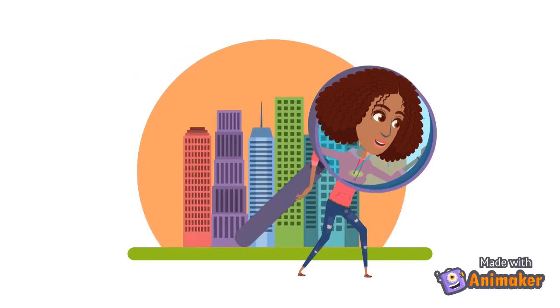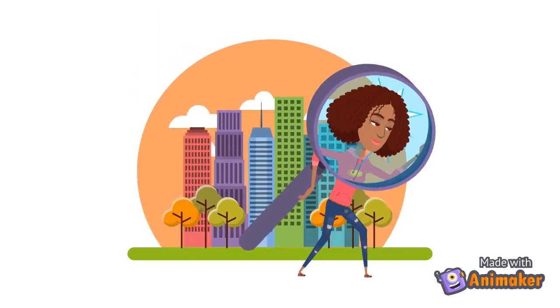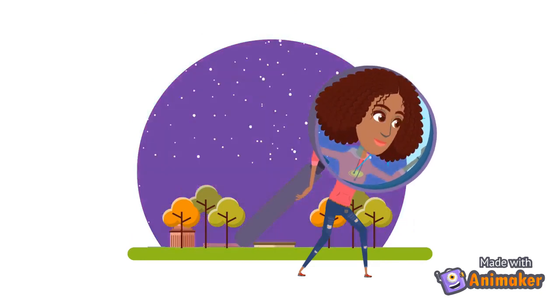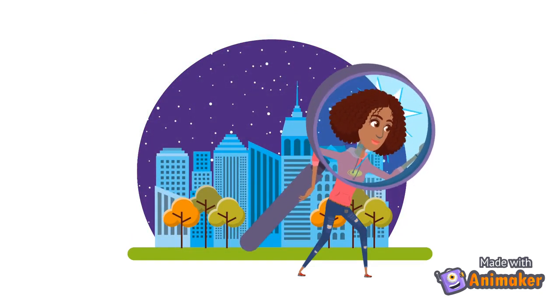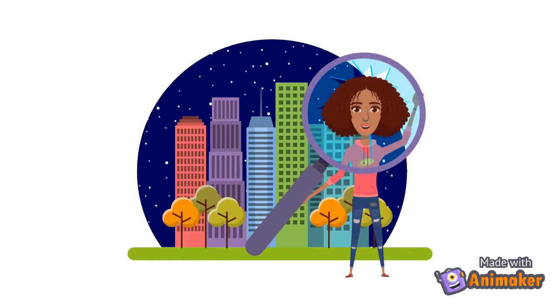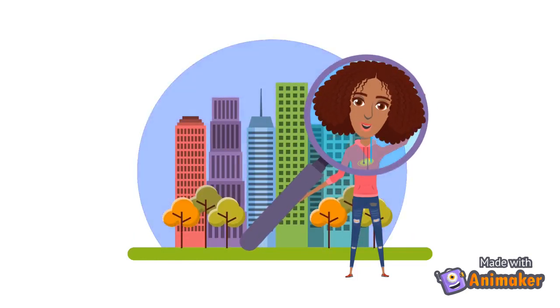In the morning it's normal clock time. Though in the afternoon until the night it's 24 hour clock time.